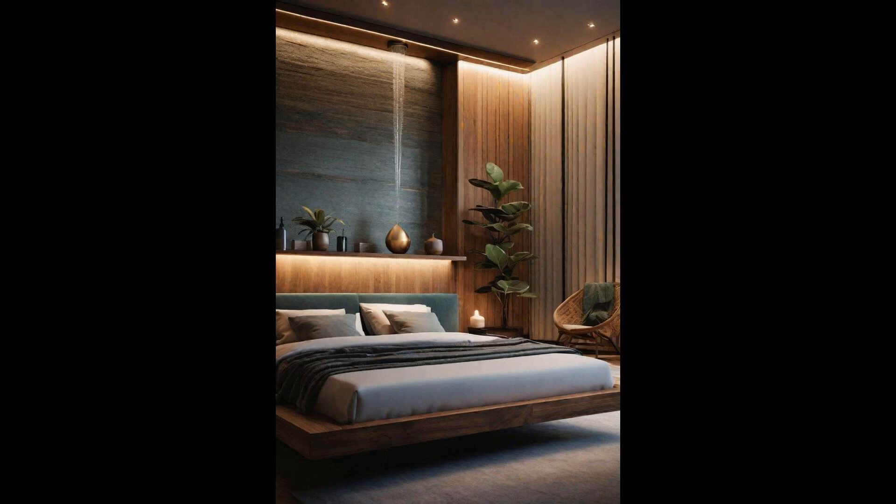Incorporating a zen-inspired layout in your modern bedroom creates a sanctuary that promotes relaxation and offers an escape from the outside world. The minimalist approach focuses on simplicity and harmony, with natural light, clean lines, and a neutral color palette playing significant roles. An indoor water feature, such as a small fountain or aquarium, introduces a dynamic element of nature that is both visually appealing and audibly soothing. The sound of flowing water reduces stress and enhances mental well-being — coupled with the right lighting, it transforms your room into a tranquil haven.